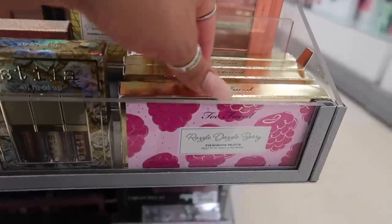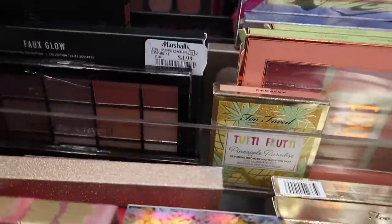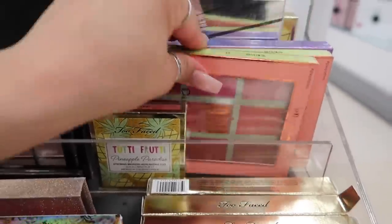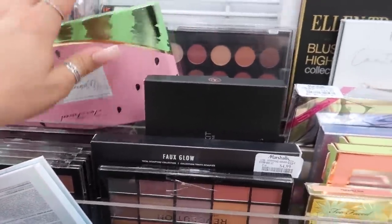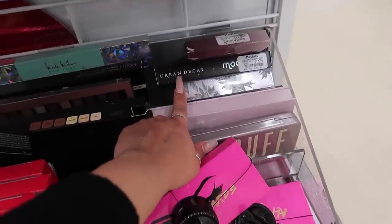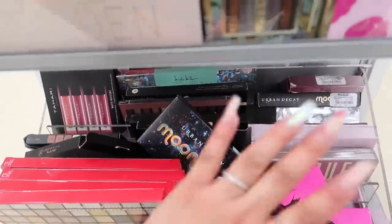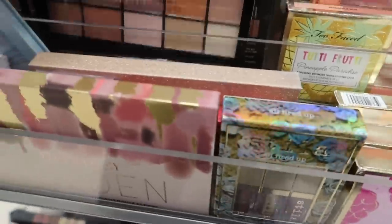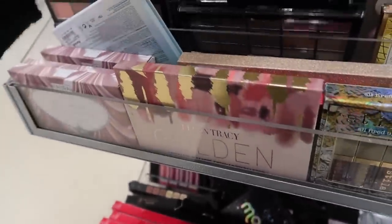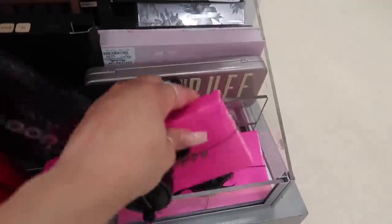They have the Urban Decay Moondust for $18 — and there's also one from Anastasia that just launched! They have Anastasia cream contour palettes, a huge ELF eyeshadow palette for only $7, Stila liquid eyeshadow sets for $13, a lot of Too Faced Tutti Frutti collection, a pineapple sun highlighting duo, and a MAC highlight kit. I'm super shocked to find the Urban Decay Moondust and Anastasia here already — that's insane! This is why I don't shop at Sephora anymore.